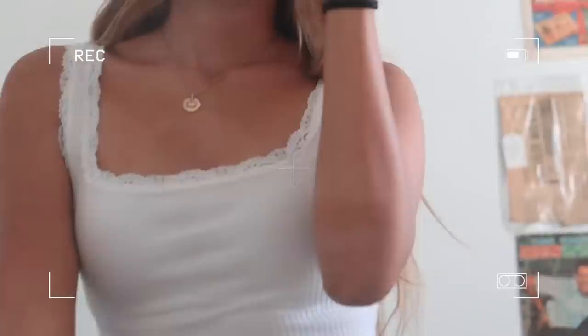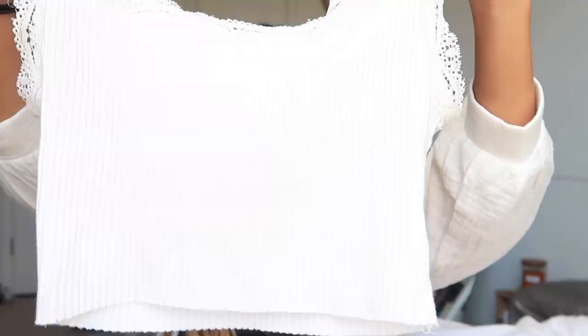I paired the tan jeans with two different white tops. This first top I have been wearing at least once a week — to bed, going out with friends, wherever. It's this beautiful white dainty tank top with lace trimming on the sides. It's definitely the first piece of clothing like this that I've owned and I love it.